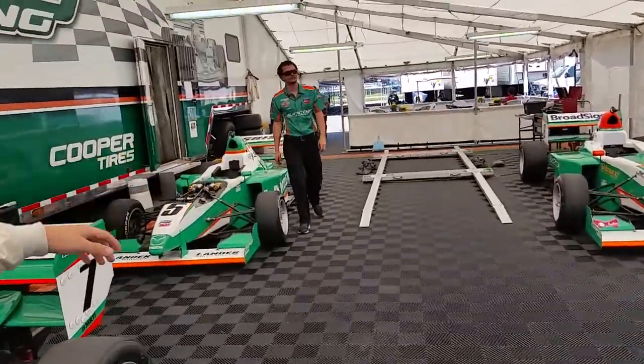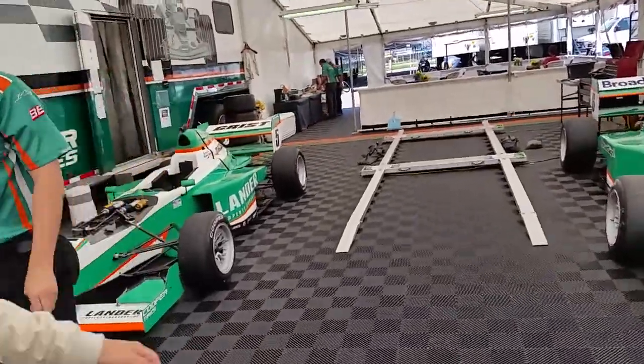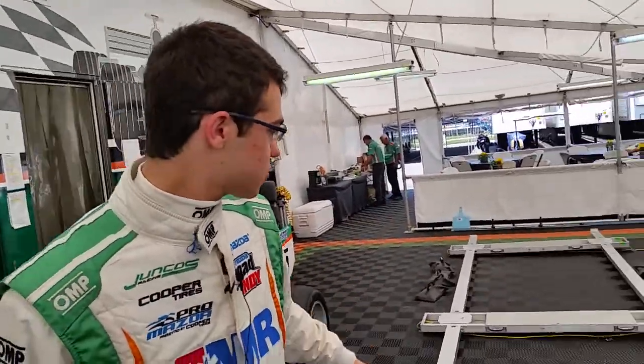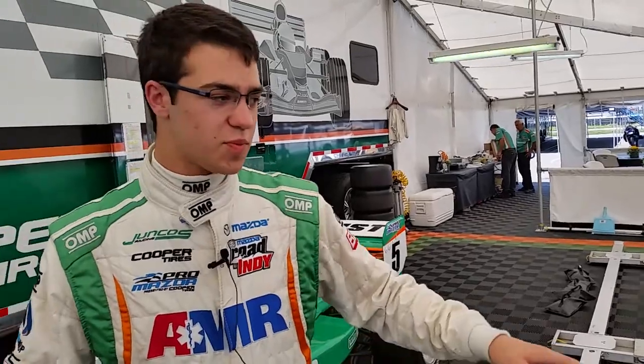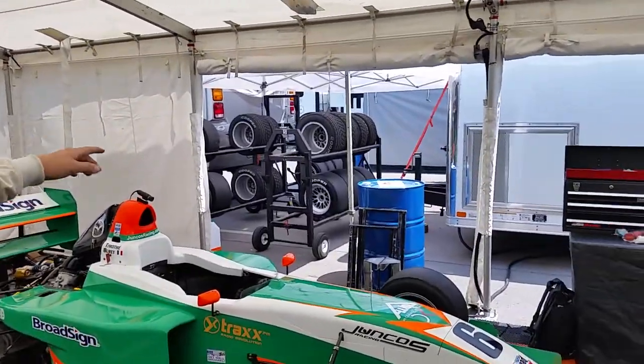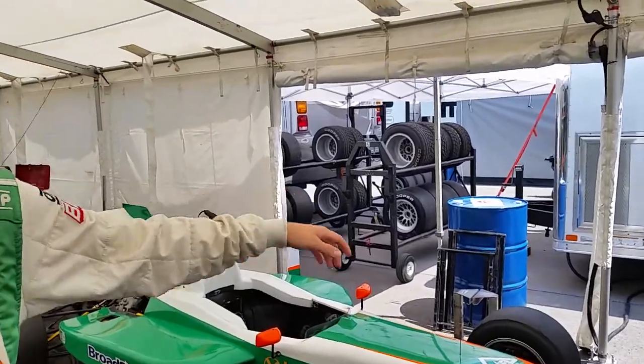And then back here is the scales. This is where we make sure the cars are all intact and make sure that there's no damage. If we hit a curb, we can measure the car and make sure that something hasn't been bent. Over there, there's a bunch of tires and fuel. We have to get that all set up for each session.